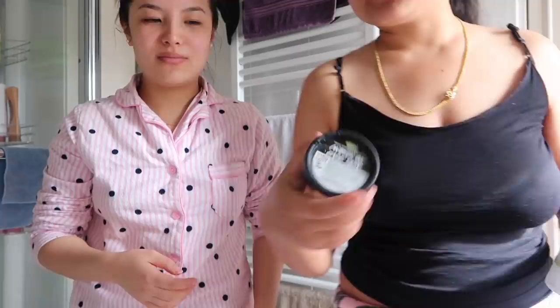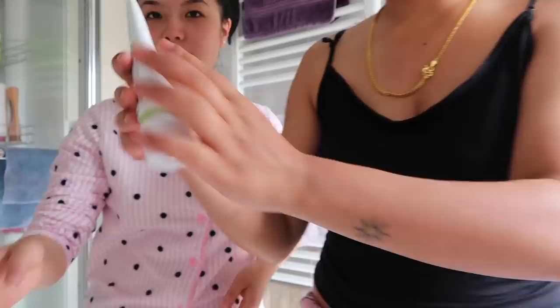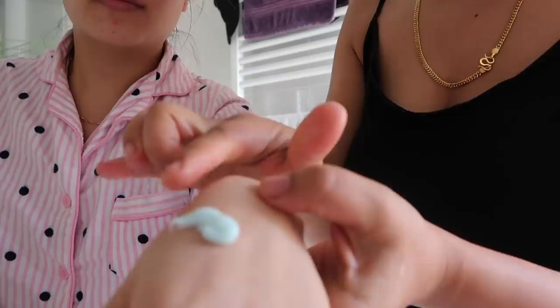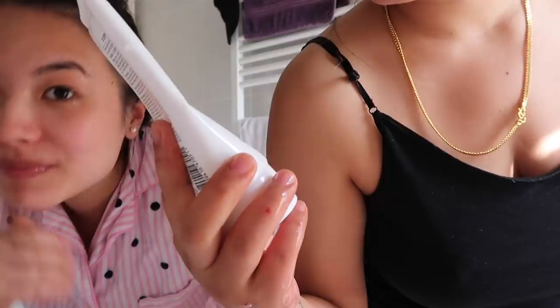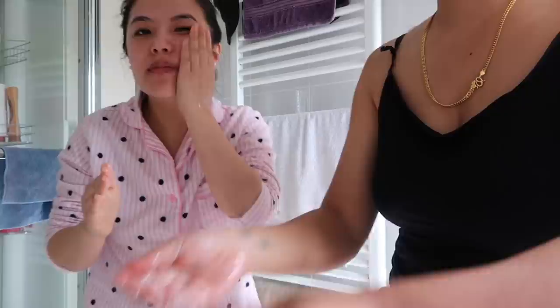Do you want to use a scrub or a cleanser? This is gonna use the scrub — it's for sensitive skin. The scrubbing is not that harsh, can you feel it? Nice and soft! I'm going to use the scrub as my morning cleanser.